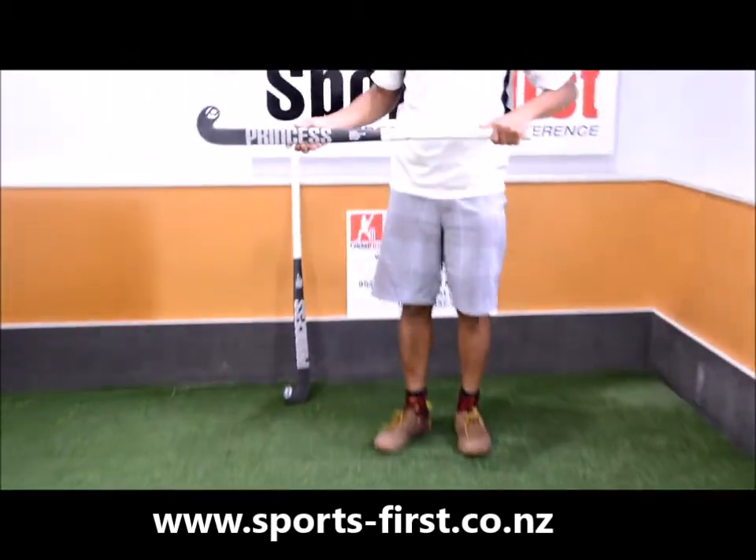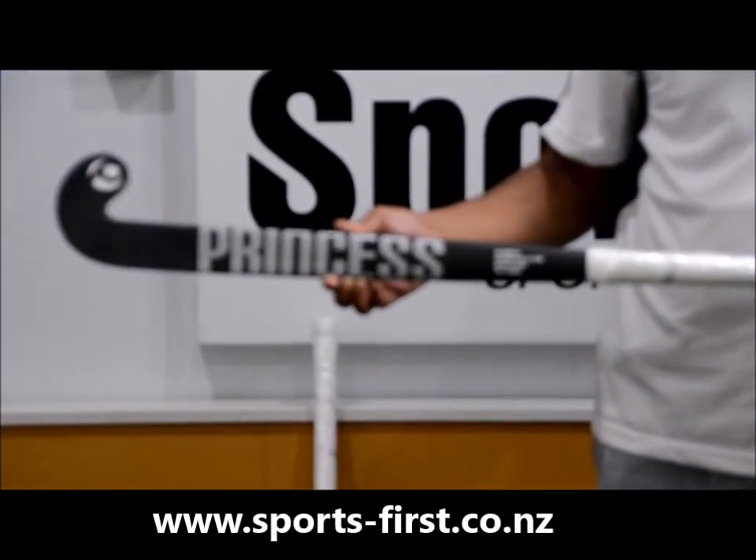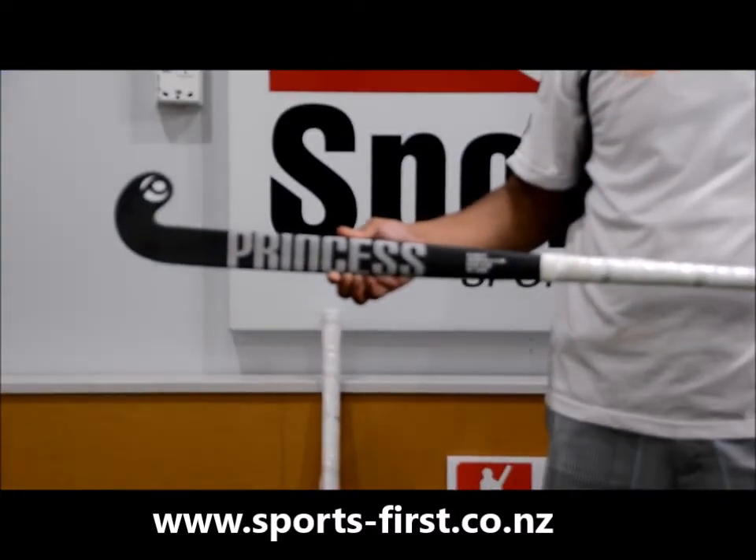The SG9 is used by Matty and Ned McLean, representative hockey players of New Zealand. So this one is the Princess SG9 7 Star. Thank you for watching.